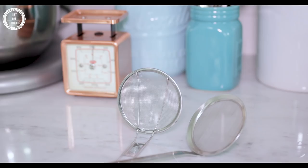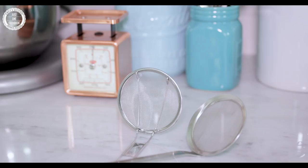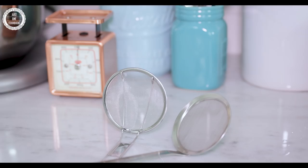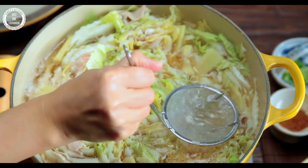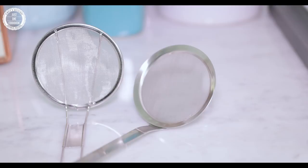First, let me show you a secret weapon in my kitchen drawer. You see me using this fine mesh skimmer often when I make soup, broth, or simmered dishes. Even though it looks simple, this picks up foams and scums on the surface of the soup, which helps create a more refined and clean taste.